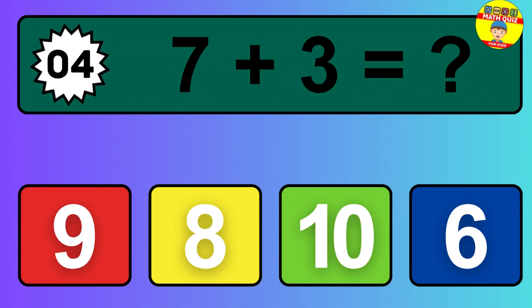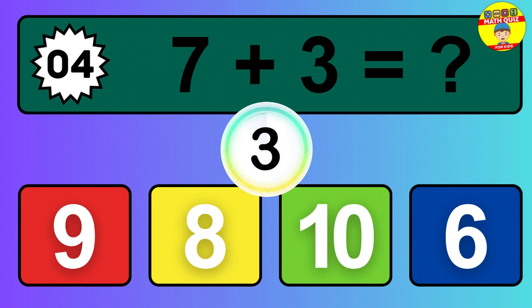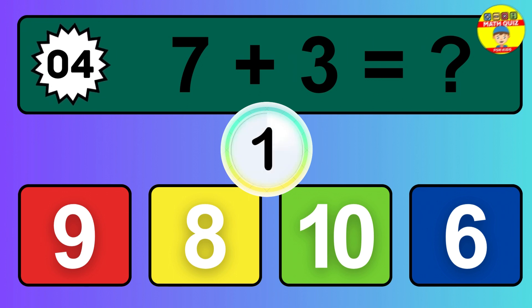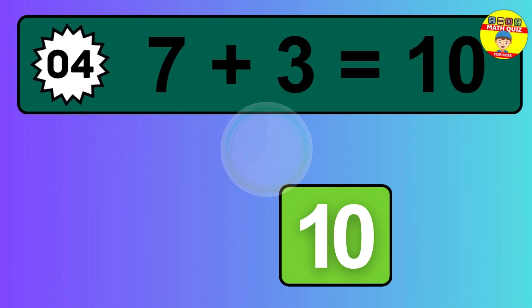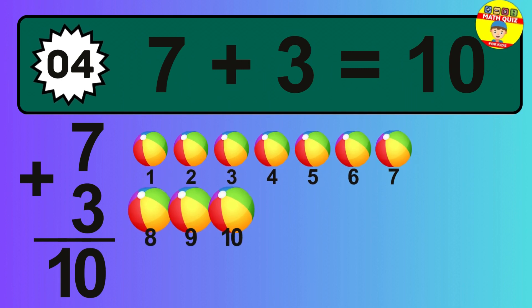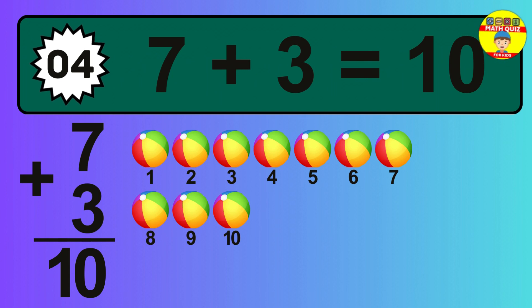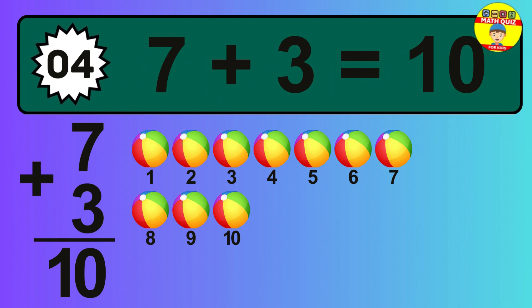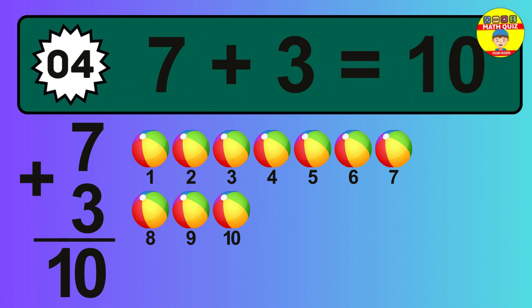Question 4. 7 plus 3 equals what? The answer is 7 plus 3 is 10. Let's count it: 1, 2, 3, 4, 5, 6, 7, 8, 9, 10.